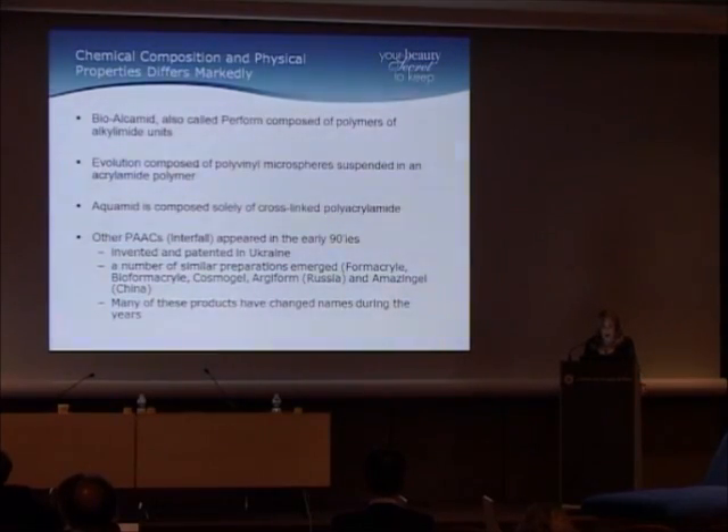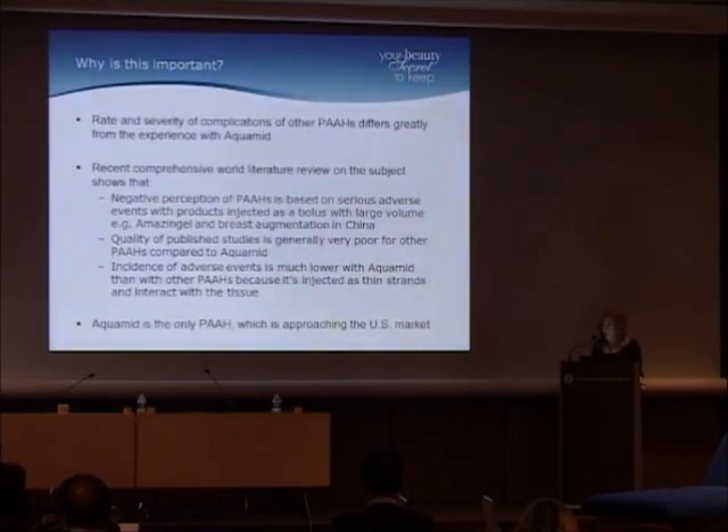There are other polyacrylamides that appeared in the early 1990s, invented and patented in Ukraine, and a number of very similar — possibly identical — preparations emerged: Formacryl, Bioformacryl, Cosmogel, Argyform in Russia, Amazing Gel in China. Many of these products have changed their names over the years. The rate and severity of complications of these other polyacrylamides differs greatly from the experience with Aquamid. A recent comprehensive world literature review shows a negative perception of these polyacrylamides, based on serious adverse events with products injected as a large-volume bolus, like Amazing Gel in the breasts in China.